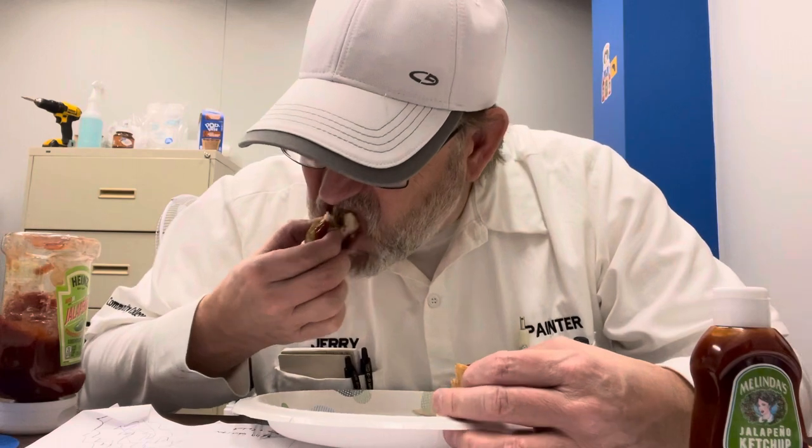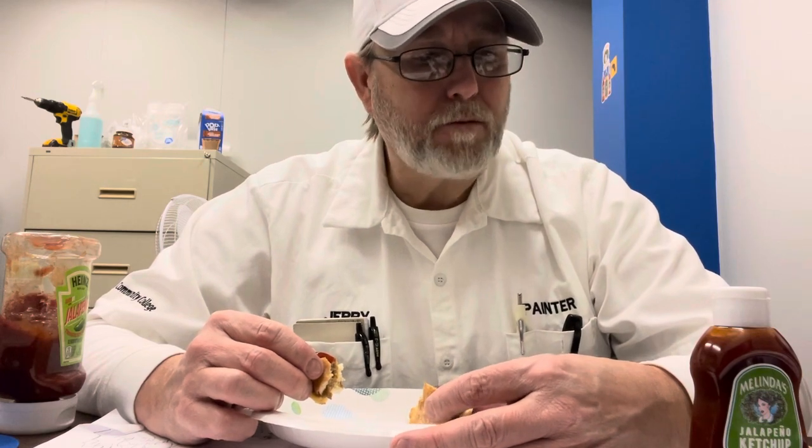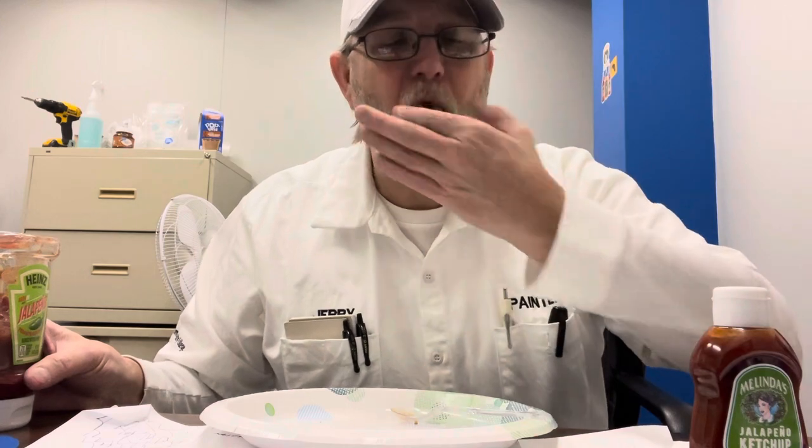Melinda's is really good on a burger — same opinion as on the actual review. Heinz is really good, heat coming on. I still think Melinda's heat is just a little bit more. Heinz is coming on pretty good though. So I like both the flavors actually evenly.